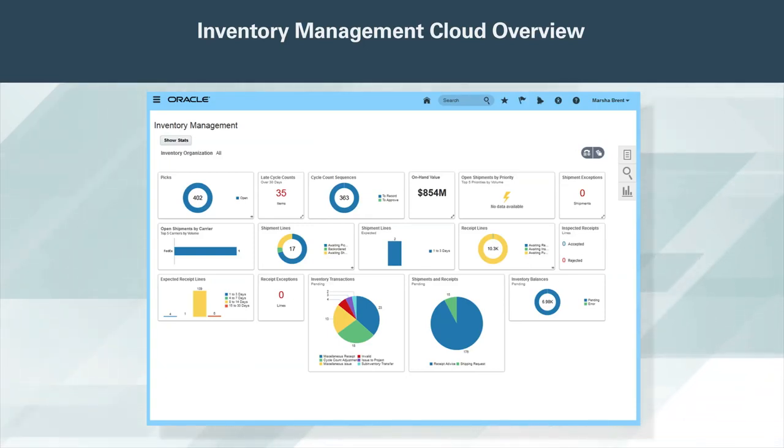Use Oracle Inventory Management Cloud to efficiently manage the flow of goods inbound, within the warehouse, and outbound. Oracle Cost Management Cloud for superior cost capture, tracking, and analysis. Oracle Supply Chain Orchestration Cloud to manage complex supply and fulfillment scenarios. And Oracle Supply Chain Financial Orchestration to automate financial flow execution for internal trade, independent of physical material movement.